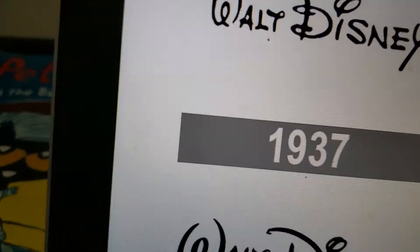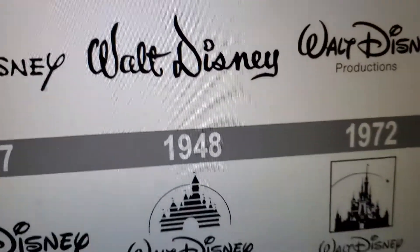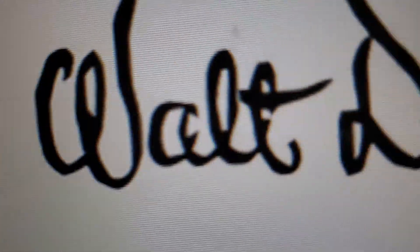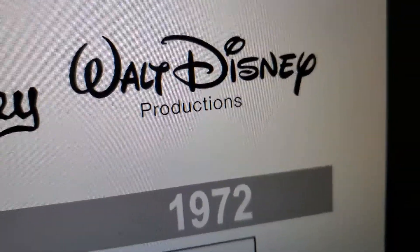1947: we have the words 'Walt Disney' in black text. 1948: we have the words 'Walt Disney' again in black text, and also we have all the cool shapes. 1972: we have the words 'Walt Disney Productions' in black text.